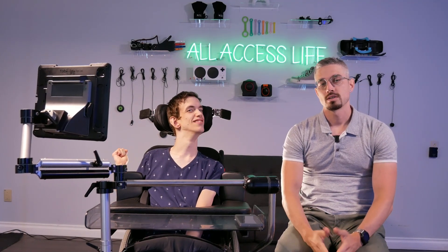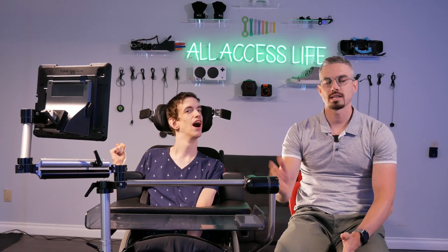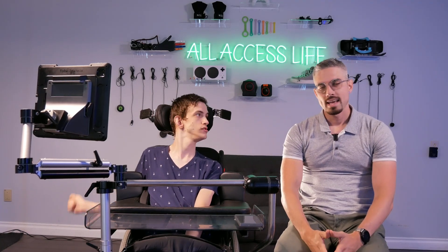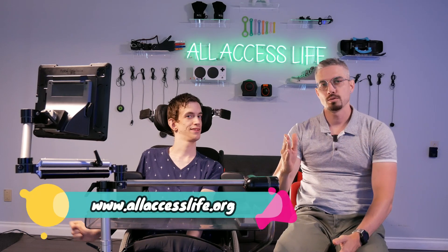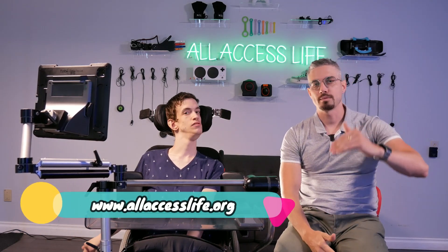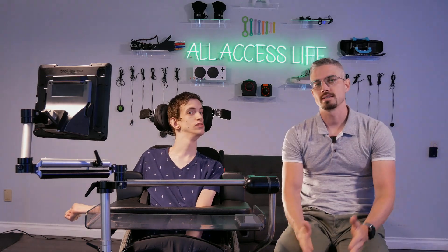Our mission here at All Access Life is to empower others with disabilities to live their best life through life-changing adaptive products out there on the market. We highly encourage you guys to subscribe to our channel so you can see all these adaptive products in use. We also invite you to check out our website at www.allaccesslife.org where you'll find all the trending adaptive products for various disabilities.